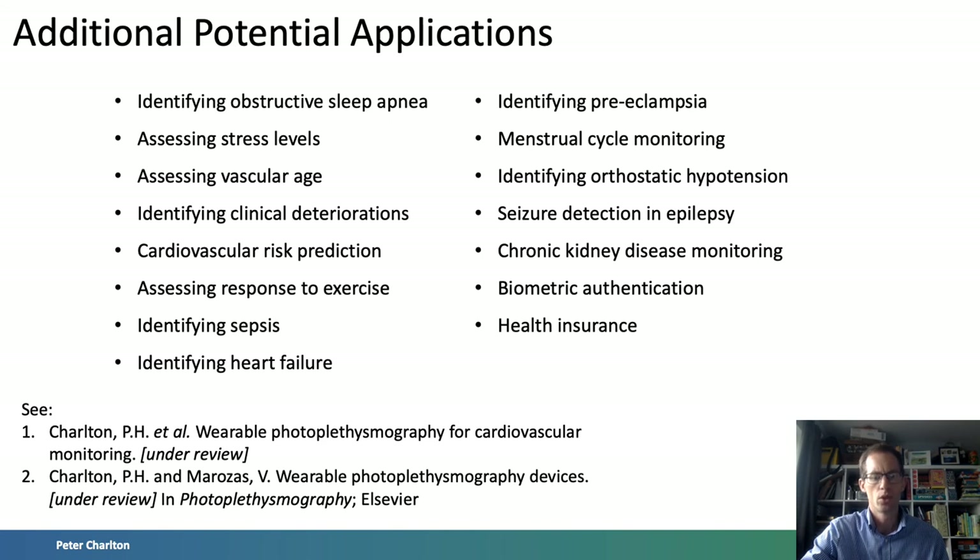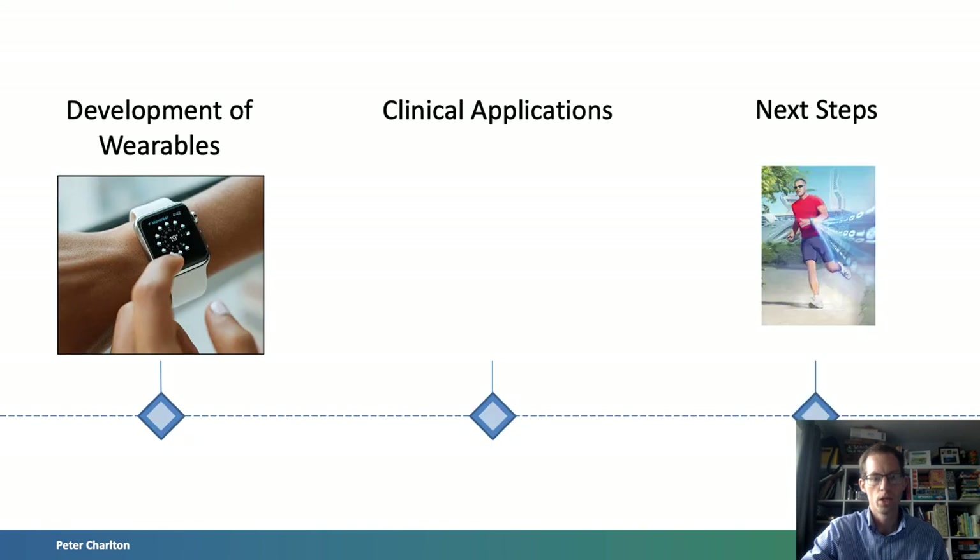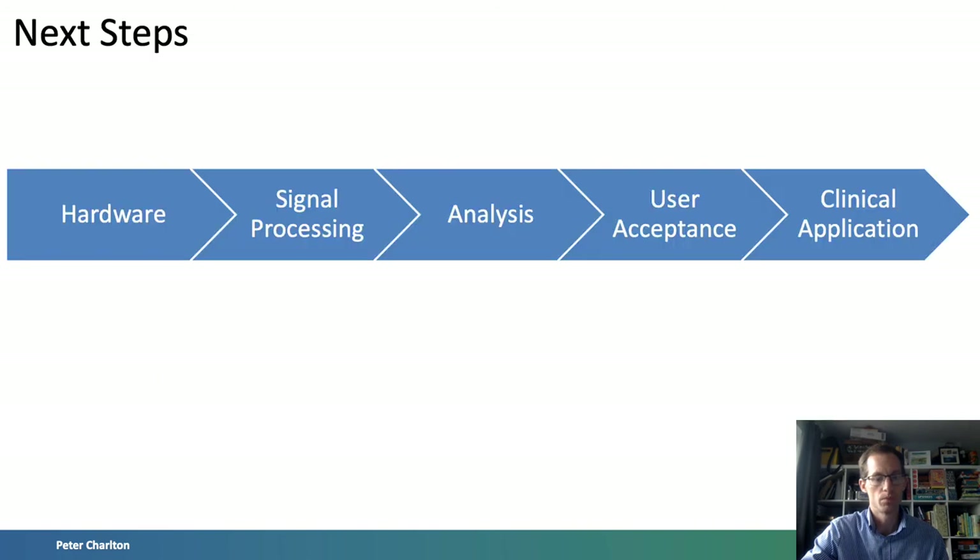So, what needs to be done to realise the potential of wearables for health monitoring? In my view, there are a series of next steps. Firstly, wearable devices will continue to be optimised to provide the best possible signals for analysis. Recent innovations include using different wavelength LEDs during different activities, as PPG signals acquired at different wavelengths have different strengths and weaknesses, and using multiple LEDs in a single sensor to acquire multiple PPG signals to improve the signal-to-noise ratio of a final composite PPG signal.